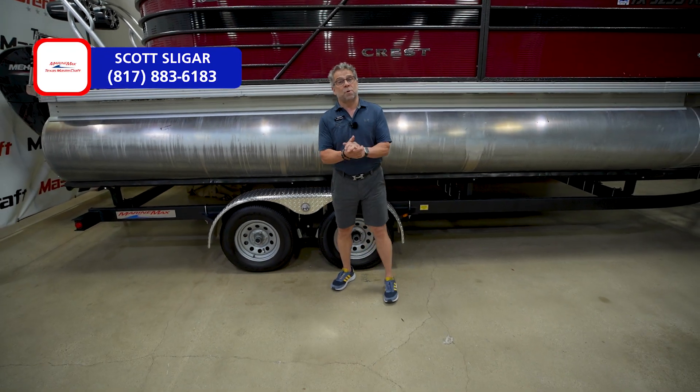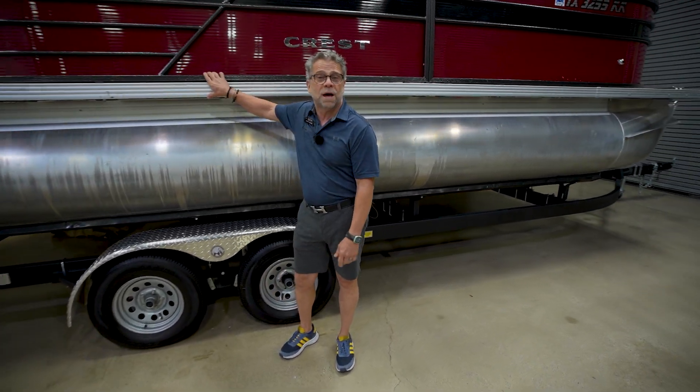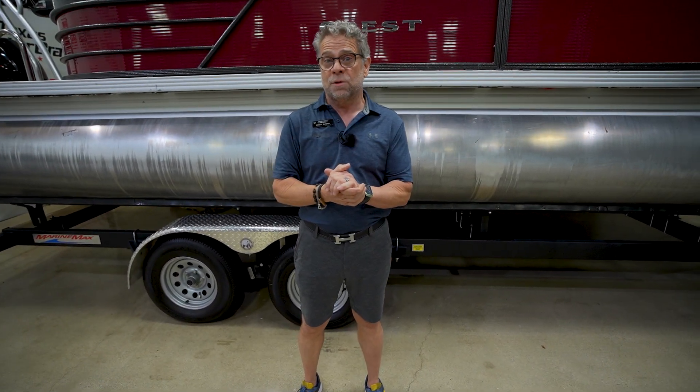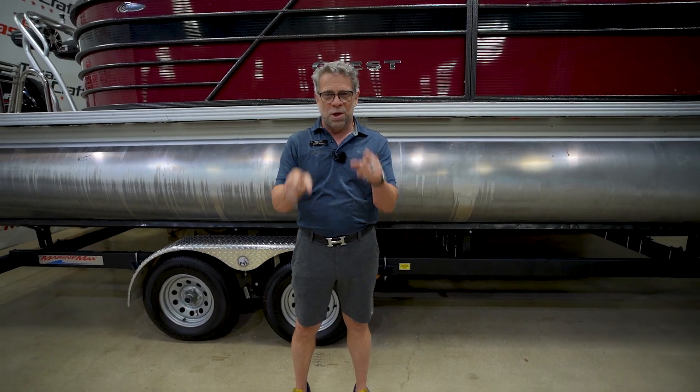Hi guys, this is Scott at MarineMax here in Fort Worth. I wanted to tell you one more time, this is our 2021 DLX220, only 23 hours. If you're interested, give me a call: 817-883-6183. We'll see you on the lake.